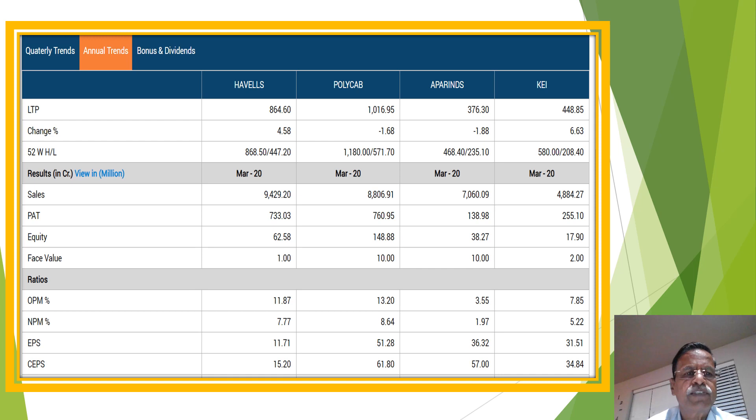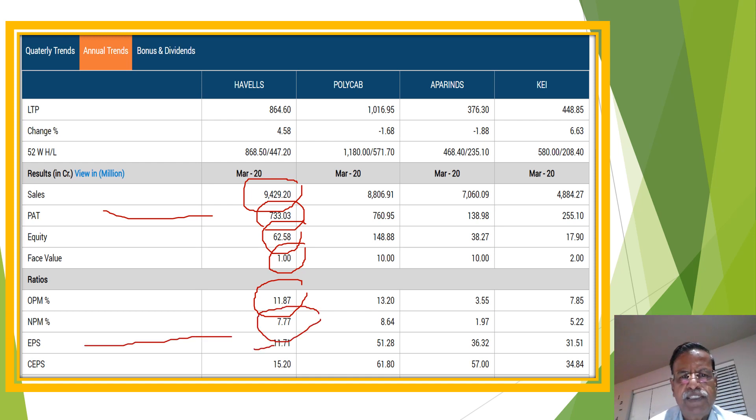Now we may see the annual results of Havells India with a peer comparison. The equity capital of the company is 62.58 crores, face value already seen as 1. One-year sales are 9,429.2 crores, profit after tax is 733.03 crores, OPM is 11.87 percent, NPM is 7.77 percent, and EPS is 11.77. These are all the annual data about the company. Today the share price has shot up by 4.58 percent, now trading around the 52-week high.